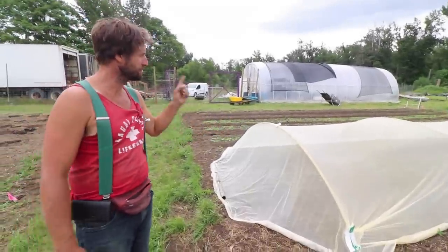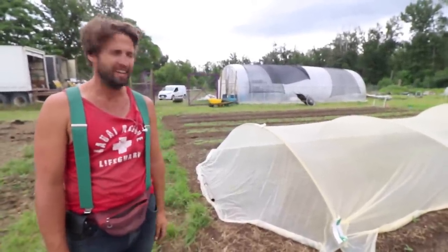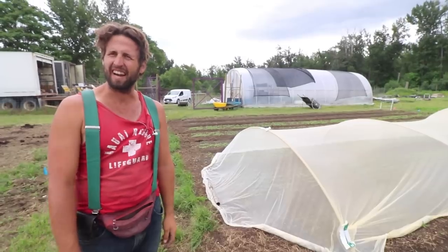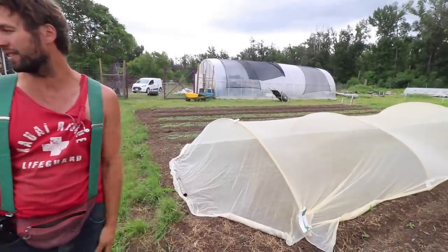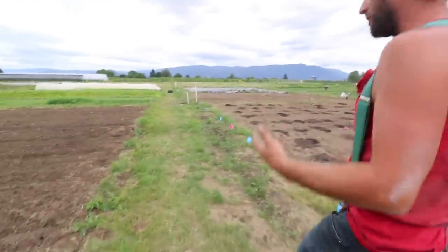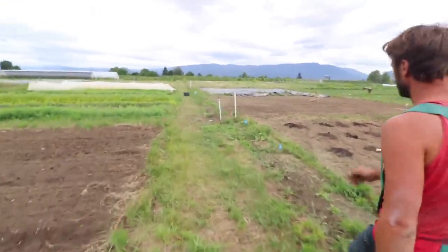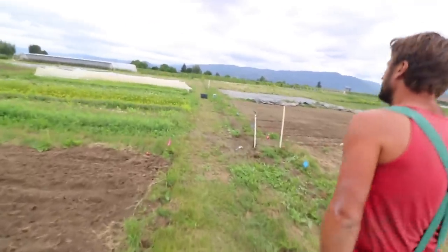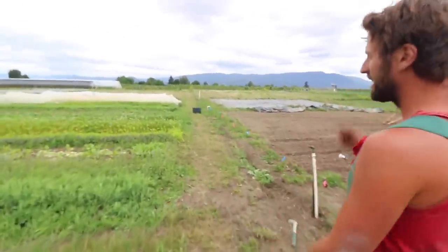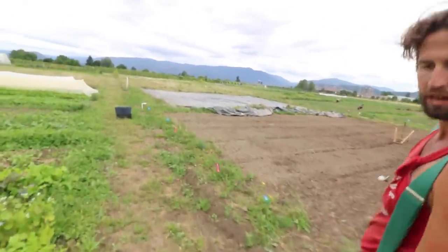I want to note — Protect-Net, which is what this is and I think everyone's using — it's pretty delicate, it tears pretty easily. The 80 gram is better, but the 80 gram doesn't work for flea beetle. You use the clips and they can tear into them. I don't like those clips. I also have root maggot — radish root maggot.